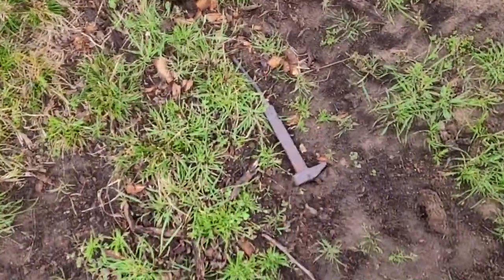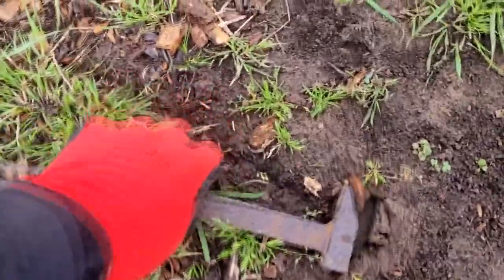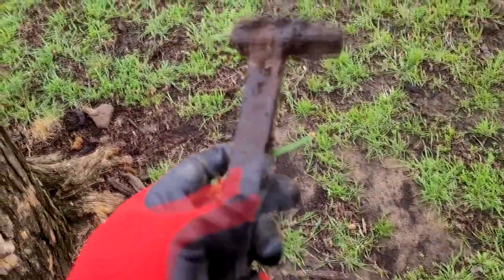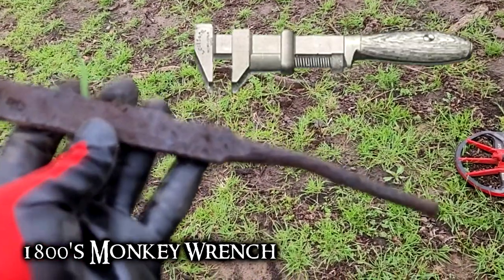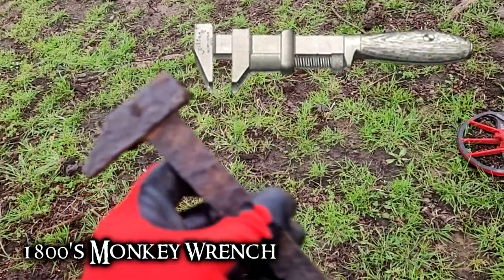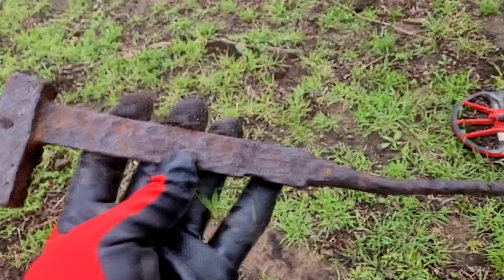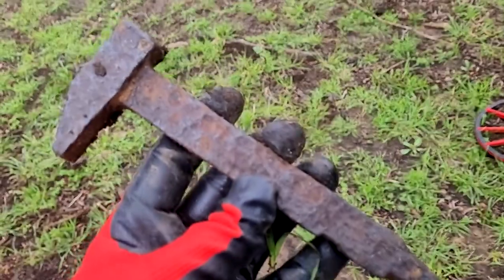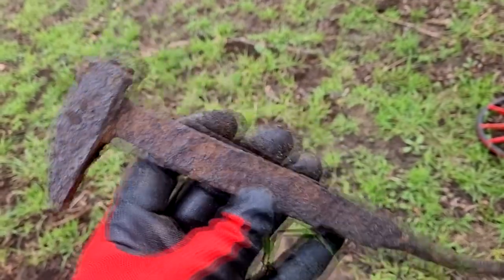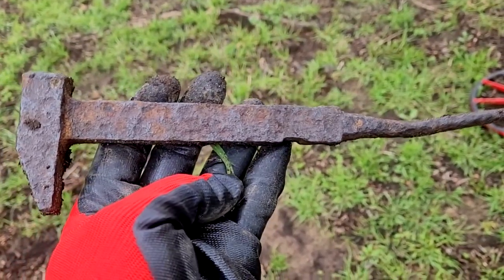A lot of trash, but check this out. Here's a tool — some type of tool — laying right on top of the ground. I wonder what that went to. I've never seen that. That dates this period of this land because this is wrought iron. This is hammered out — you can see all the hammer marks on it. That's a nice find. Old relic.